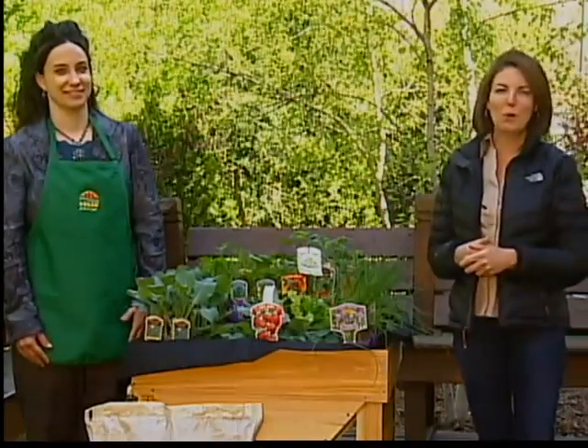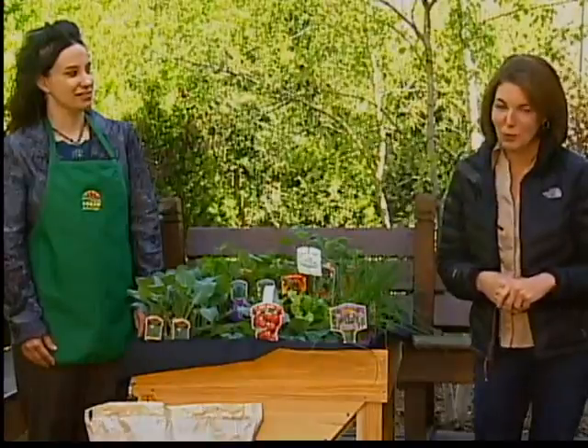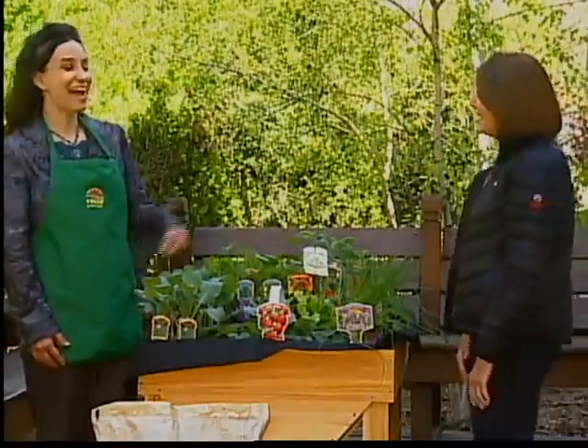Today's show is all about keeping things super easy. What if you loved a garden but just don't have the space for it? Angie Pepito is here from Stein Garden and Gifts and she has a super easy and really fun idea. Hi Angie. Hi Amy.